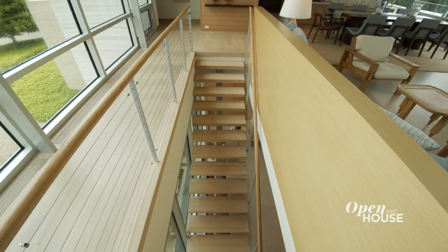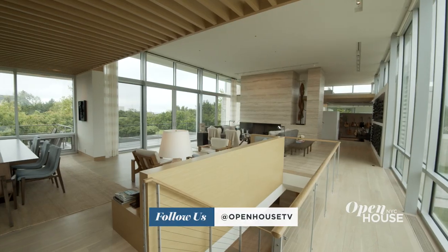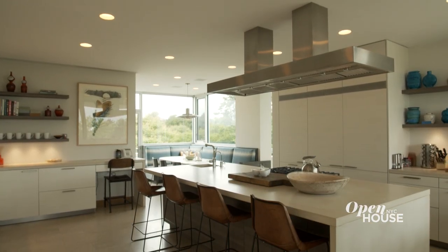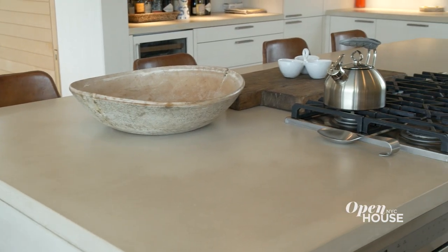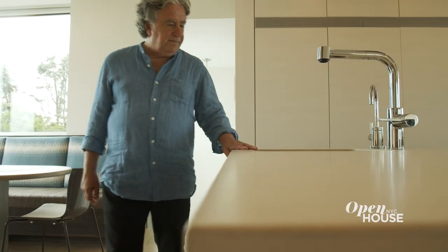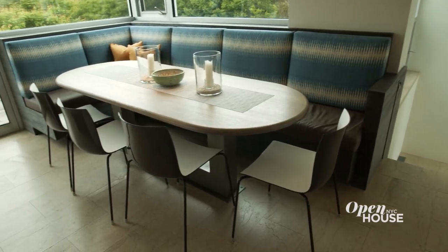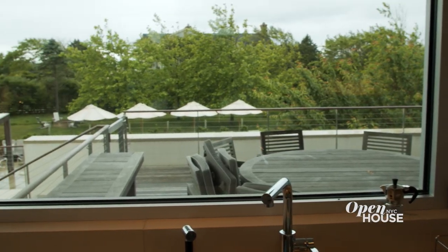You get up to the top of the stairs and you are now in this glass bridge, and it all lays out in front of you. The kitchen had to be really functional — we made a gigantic island so that everybody could sit on stools. We used cast concrete because of its durability. There's a cozy little breakfast nook in the corner with a banquette built in, and from the sink you're looking out at this wonderful view.